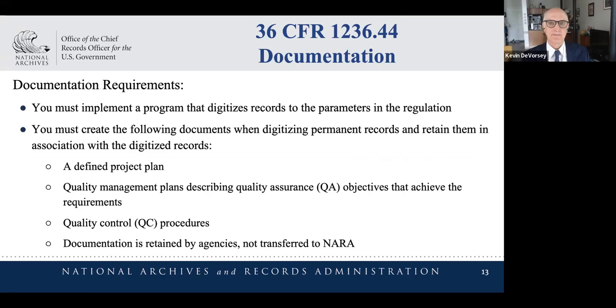Documentation is an interesting concept in this regulation. If you look up any digitization guidance, documentation about the process and the project are fundamental: putting together a project plan, a quality management plan, and identifying what quality control procedures you're going to follow. This documentation is going to be retained by the agencies — it does not come to the National Archives. All of this documentation is to support agencies in their digitization efforts should any questions arise.